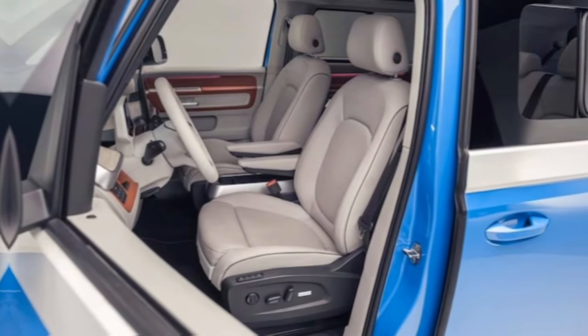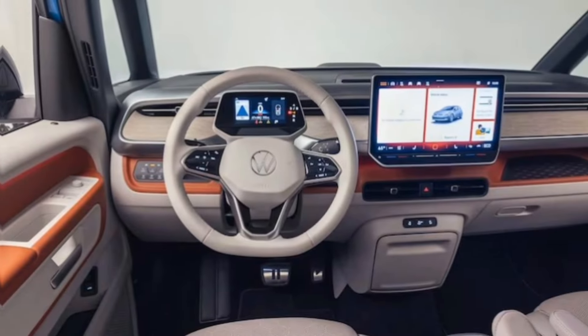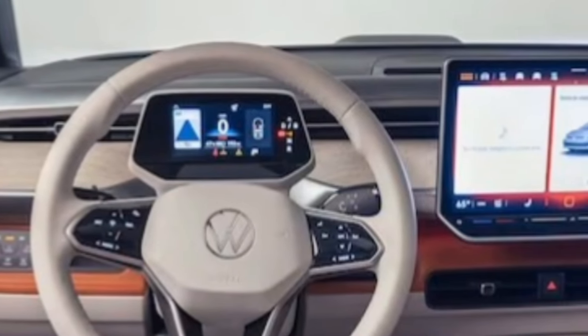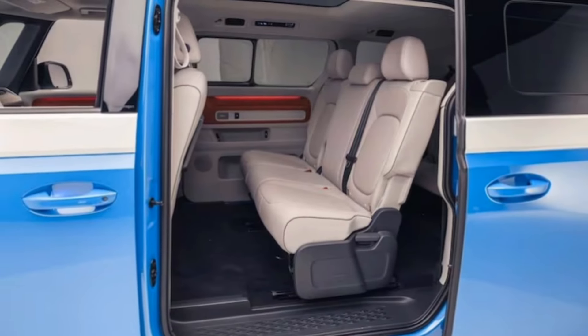But the magic doesn't stop at the curb appeal. Inside, it's spacious, airy, and packed with smart tech. Think customizable seating for up to seven passengers, removable seats for ultimate cargo flexibility, and an infotainment system that'll make your road trips epic. Plus, heated seats and ambient lighting — this van is all about comfort.